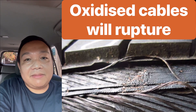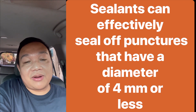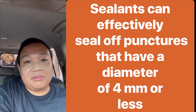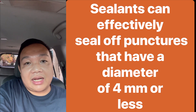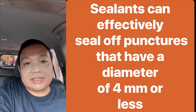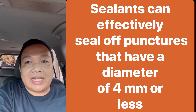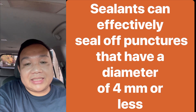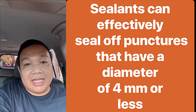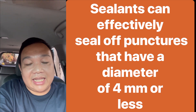Another limitation is the size of the injury. Tire sealants can only be effective within four millimeters of injury diameter. Beyond four millimeters, the tire sealant will not be as effective — this depends on the brand and how much sealant you put inside the tire, but based on our experiments, injuries more than four millimeters will not be effectively covered by a tire sealant.